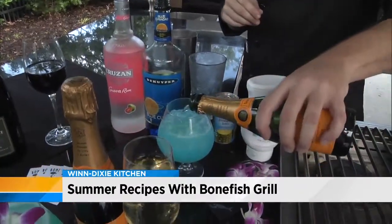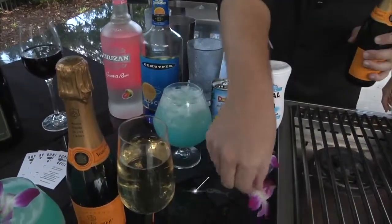Thank you so much for being here. Remember, you can check this out by going to Bonefish Grill this weekend. We'll be right back.